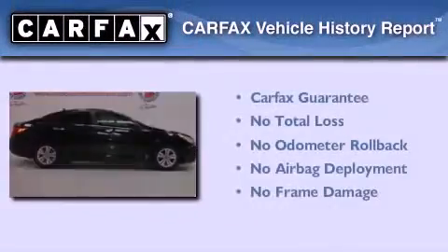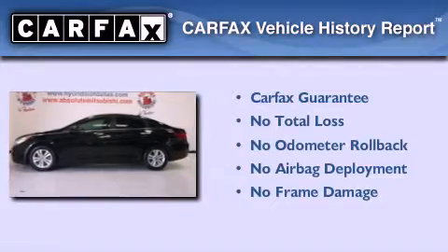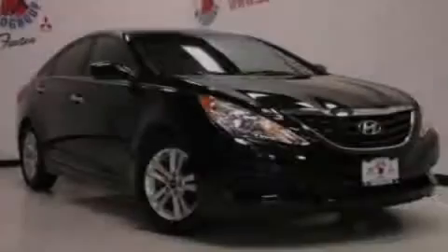Not to mention that this Hyundai qualifies for the Carfax buyback guarantee. Contact us today to arrange your test drive.